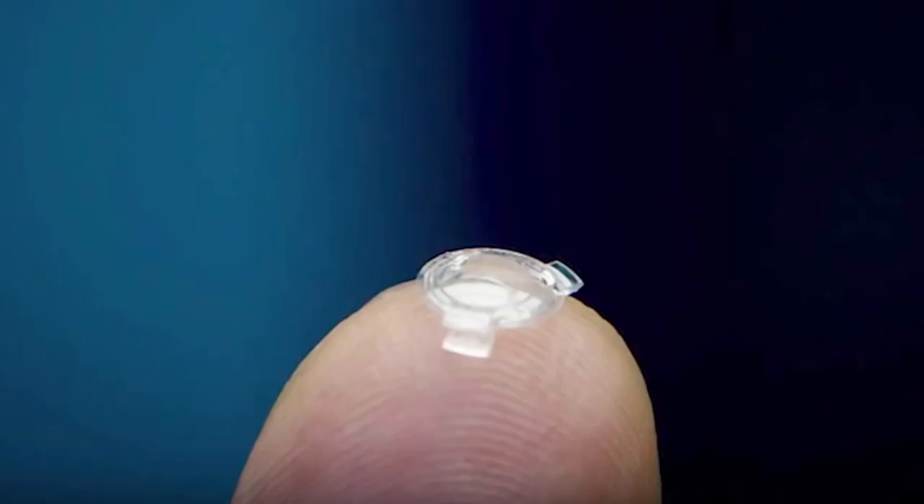For unnatural methods, we can improve our eyesight by implanting a bionic lens which replaces our biological lens and focuses light more effectively, though it does require surgery and is very expensive.